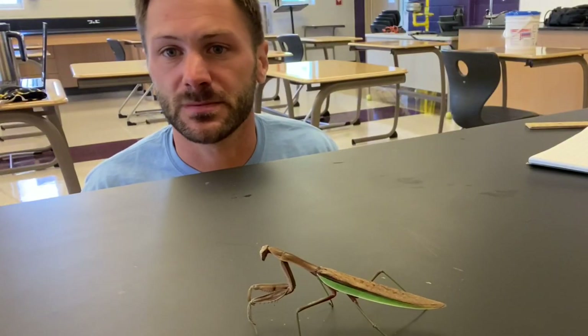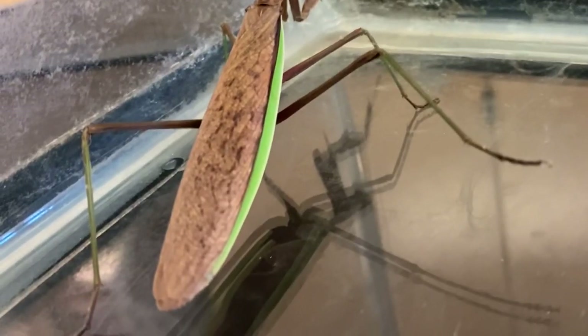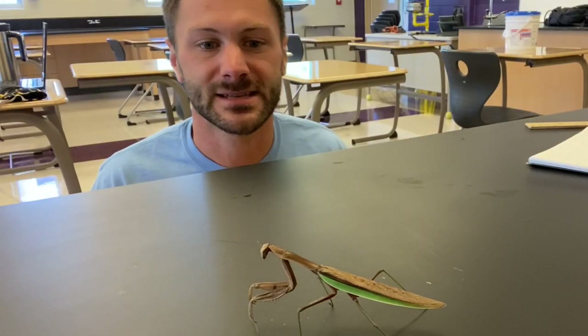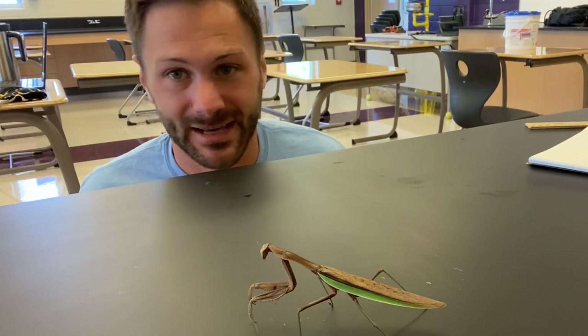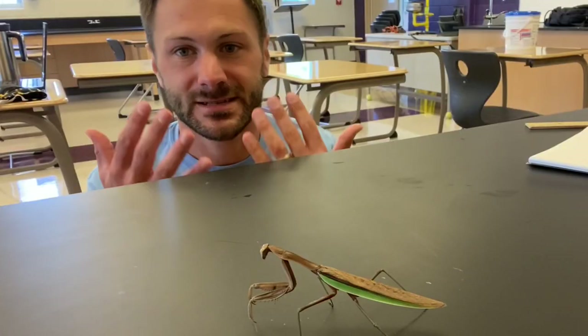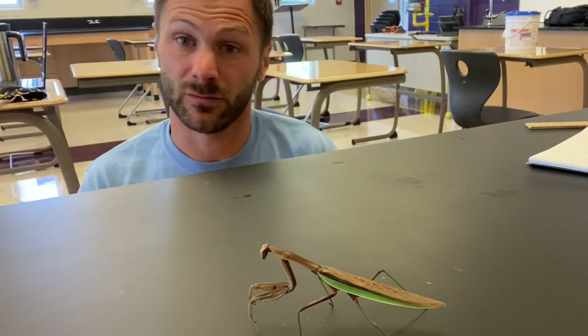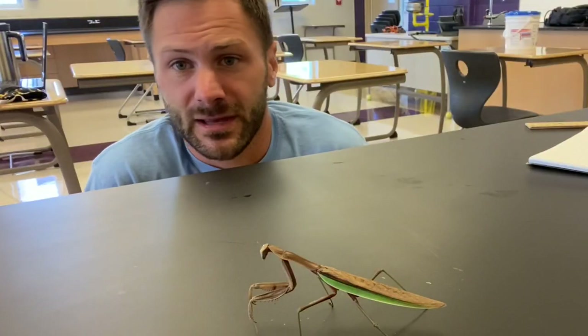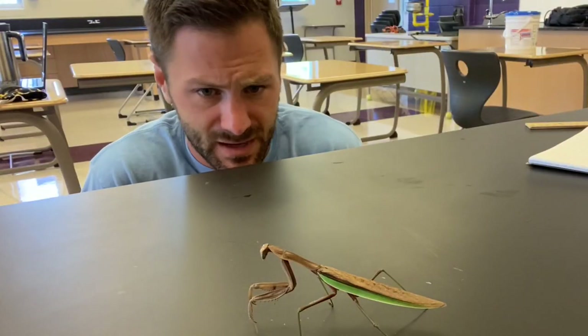Take a look at the colors on this mantis's body. It's brown with some green lines along the wings on the backside. It looks just like a leaf, a stick, mulch, brush. So if this praying mantis wasn't on a black table right now and was instead in its natural habitat, it would be perfectly camouflaged — really hard to make out or see.